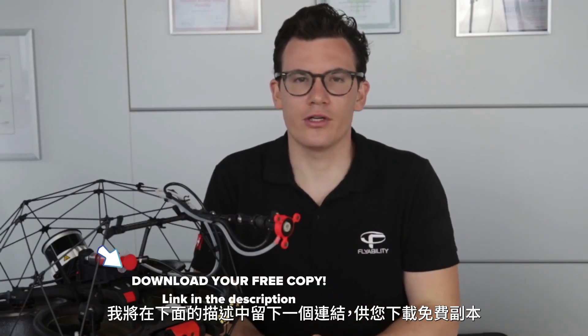If you're curious and want to learn more about the advantages of this UT drone, I will leave a link in the description below for you to download a free copy.